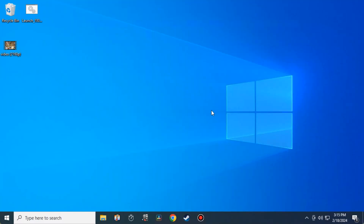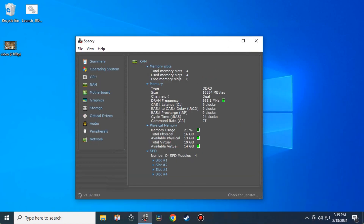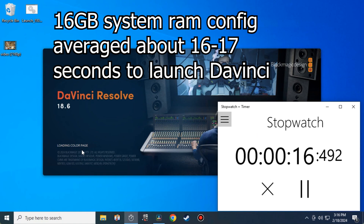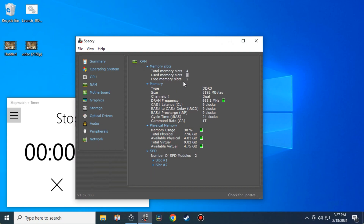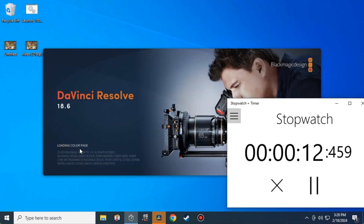The next test we're going to do is app responsiveness — how fast does it load heavier apps? DaVinci Resolve is what we're going to be using in this demonstration. First, let's take a look at how much RAM we currently have. Opening up Speccy, you can see we're using all four slots and we have 16 gigs of RAM running in dual channel. Now we're going to test it again with only eight gigs of RAM. In Speccy, you can see only eight gigs of RAM, two slots populated, still dual channel. We're going to see how fast DaVinci Resolve — a heavier app — launches. Loading color page and so forth. We're averaging about 17 seconds here.